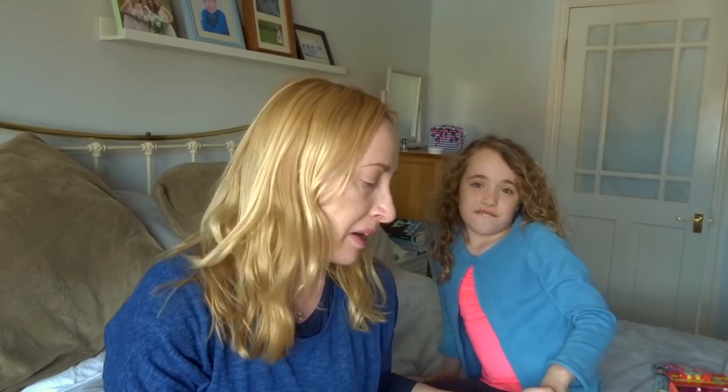Hi everyone, today I'm back with a Poundland haul. Me and Emily went into town today and we bought some bits from Poundland. I do have a little bit of a guilty pleasure being Poundland. I know some things are not quite as good value as you can get from places like Asda and Wilco, but some things I think are good value in there, so I thought I'd just take you through what I bought.